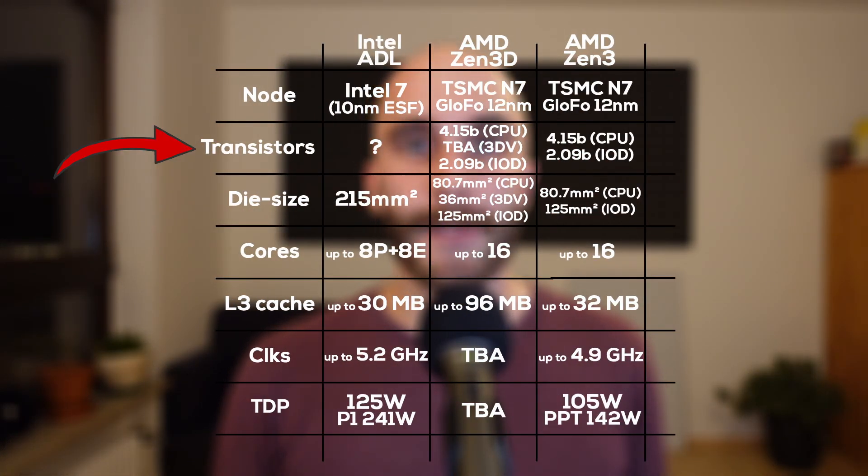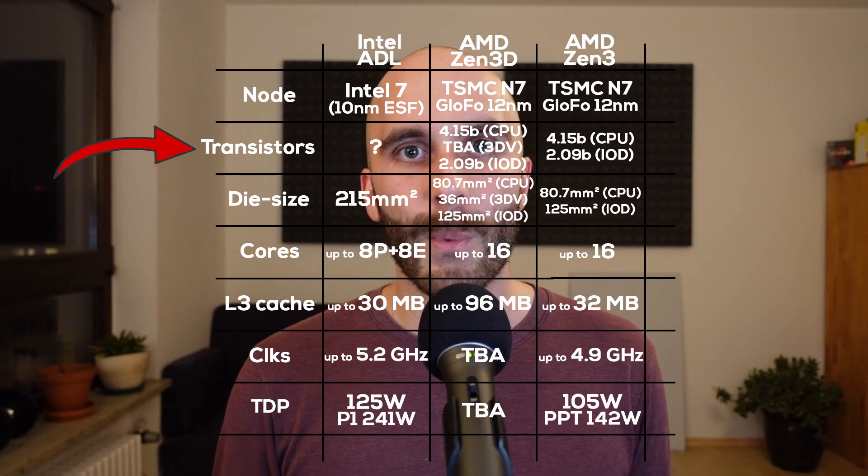It's also very likely that AMD will continue to use the same Zen 3-based IO die as before, still produced by GlobalFoundries on their 12nm process. Sadly, Intel didn't announce an official transistor count for Alder Lake yet, and without a transistor density number it's really hard to guess an exact number. I would really love to know how Alder Lake stacks up against Zen 3 and Zen 3D in transistor density, die size, and transistor count. Maybe in the future Intel will give us those numbers, and when they do, there will be a video about it on this channel.